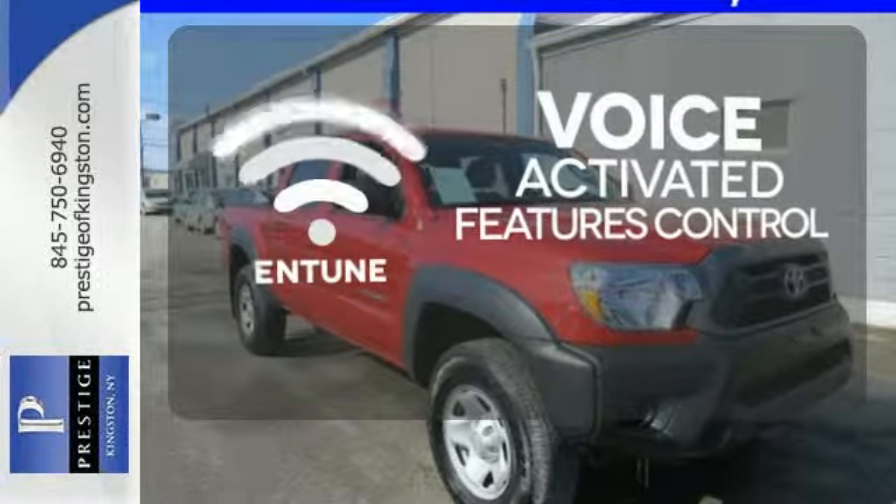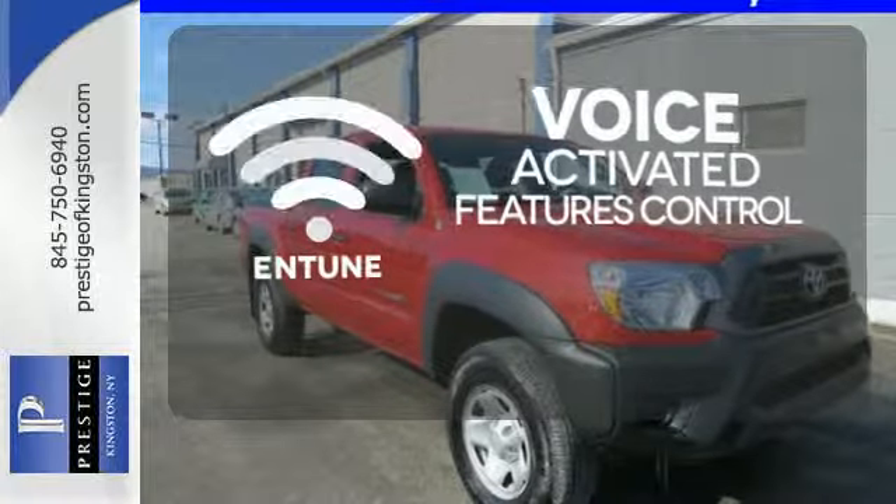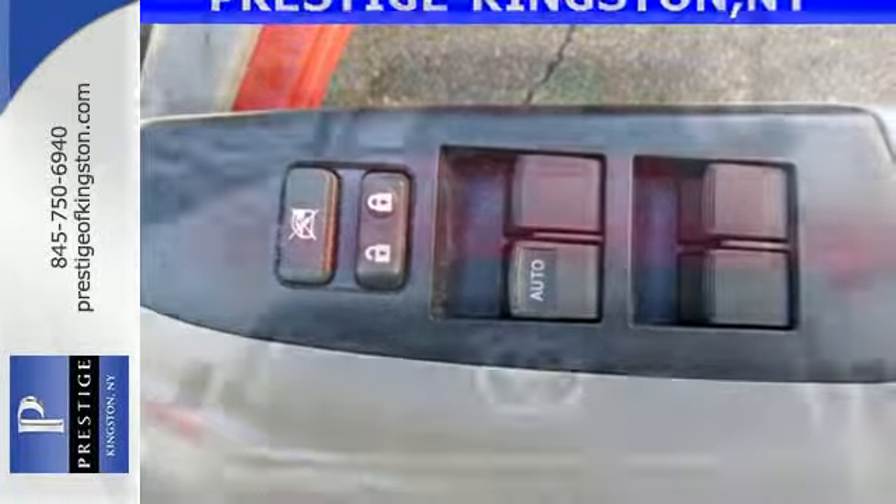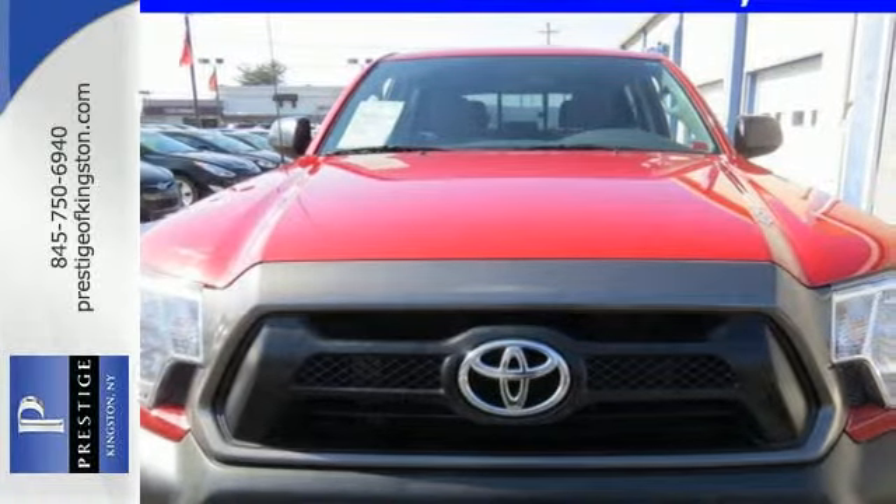Streamline your smartphone and digital media devices with the attractive and seamlessly integrated Entune. Prepare yourself for adventure with this 2014 Tacoma. Take it for a test drive today.